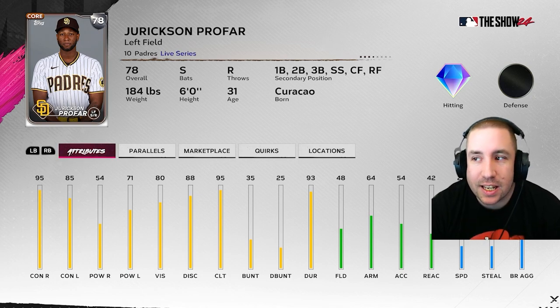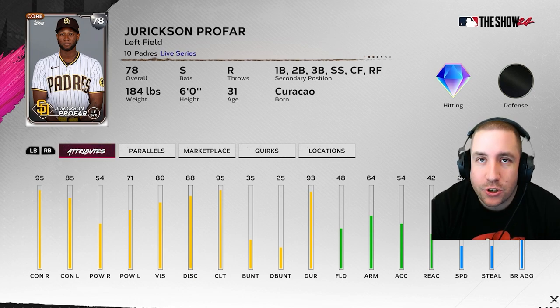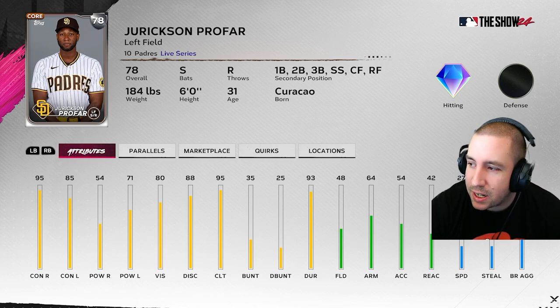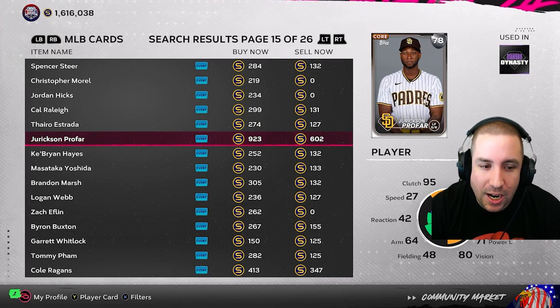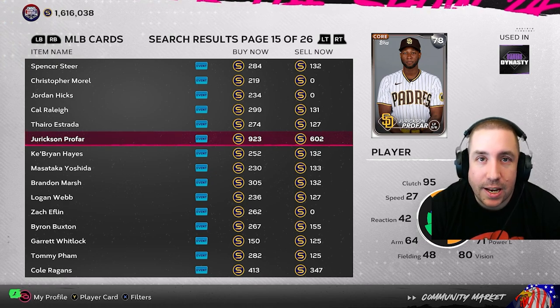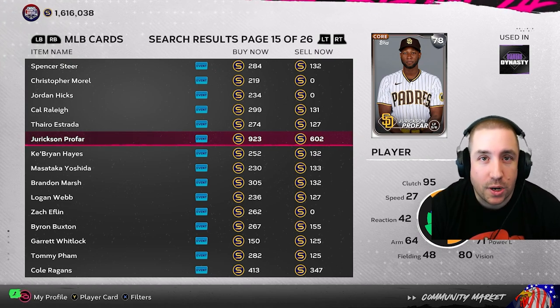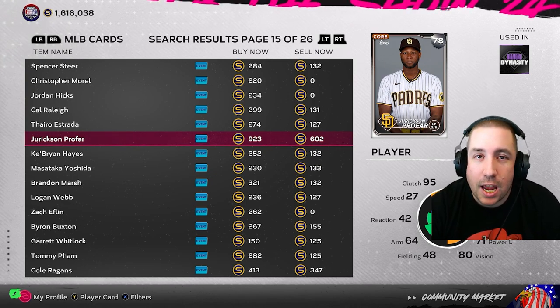Next up is Jerkson Profar — eight hits against lefties, batting .348 with a home run and two extra base hits. Against righties, 11 hits, batting .239 with two home runs and two extra base hits. He already hits well against righties besides the power, so he could get a power boost, but his contact versus righties hasn't been good so he could get a downgrade. At 78, he could go 79, 80, stay the same, or even go down. At 900 stubs, if you got him early for 284 stubs, I'd be selling Profar even at the 600 mark — definitely a sell for me. If he does go gold and stays hot, you can always reinvest.